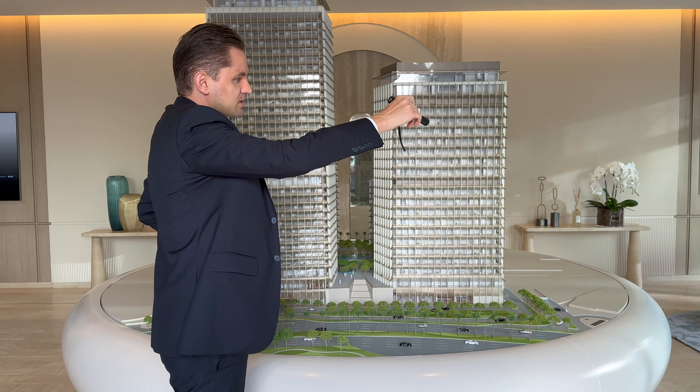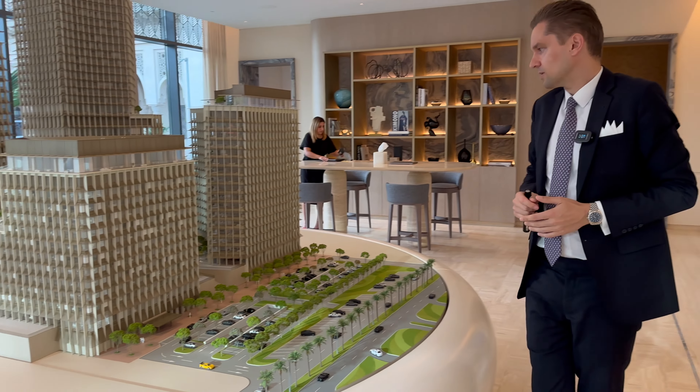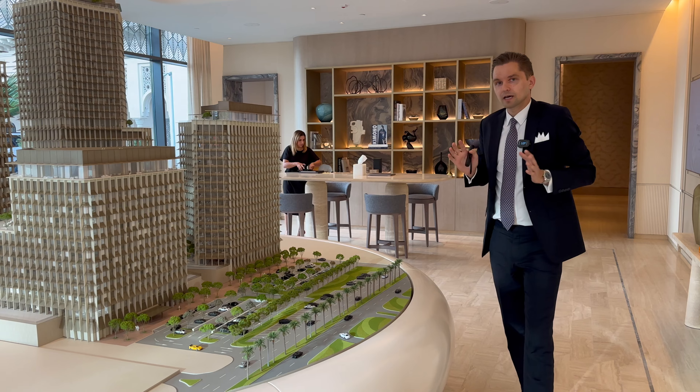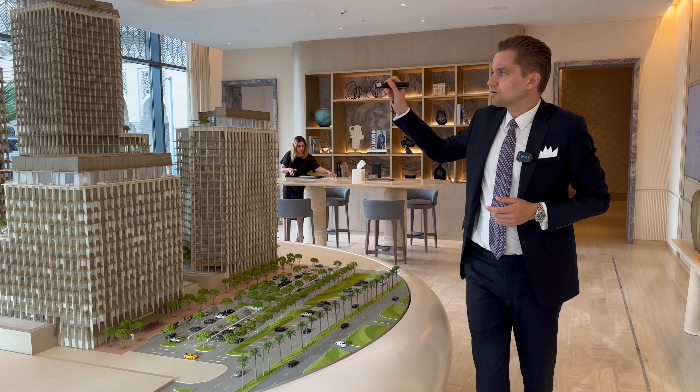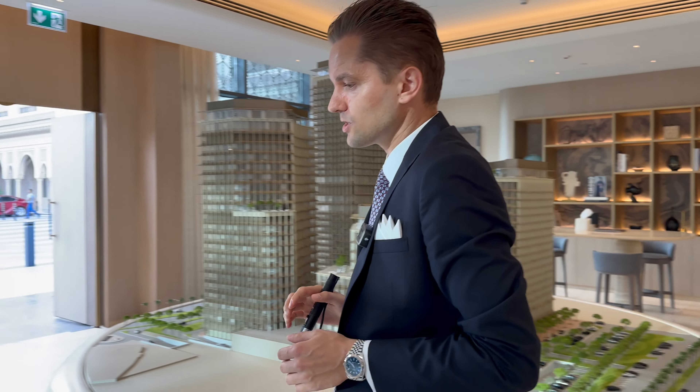On the other side is the Waldorf Astoria. Also under construction nearby are the Eden House two towers, and on the other side is where the Ritz-Carlton Hotel is located. So it's a very prime location for the project. We're talking about the launch of this beautiful tower with only 21 residential floors.